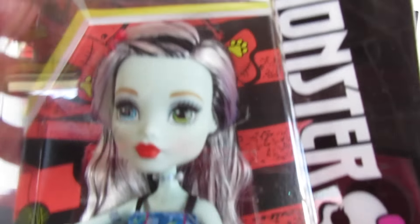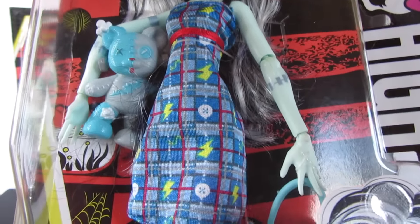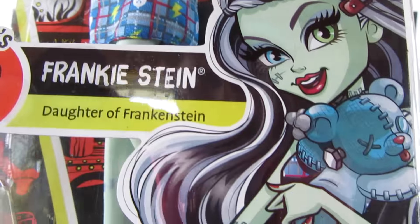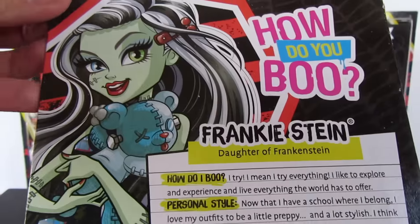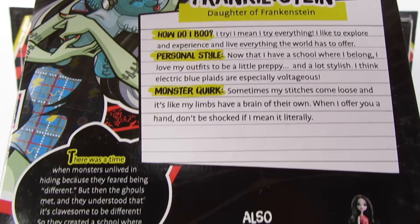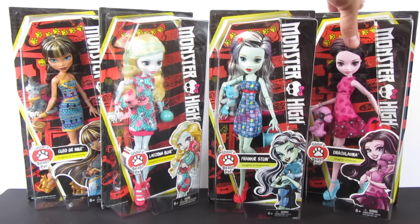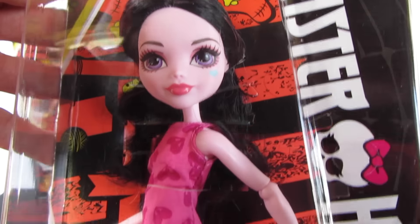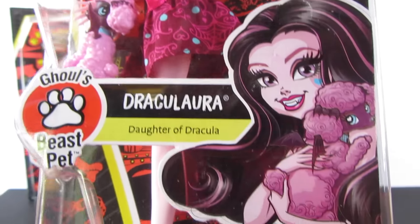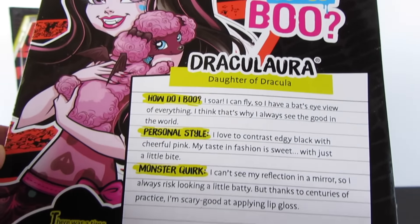Here is Frankie — that face is adorable, these are so cute. She comes with this little teddy bear. Love the artwork, love all of this, so fun. And last but not least we have Draculaura, and she comes with this really cute little bat-poodle type creature.